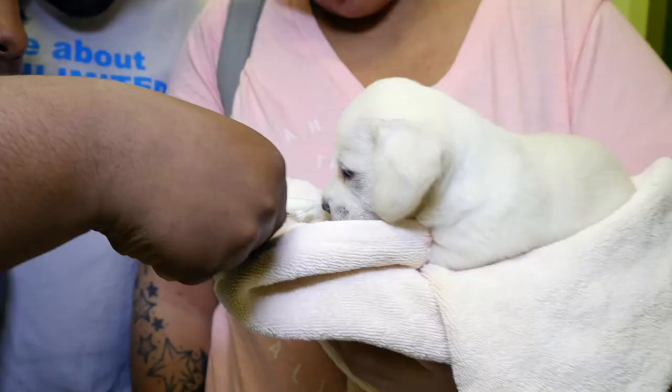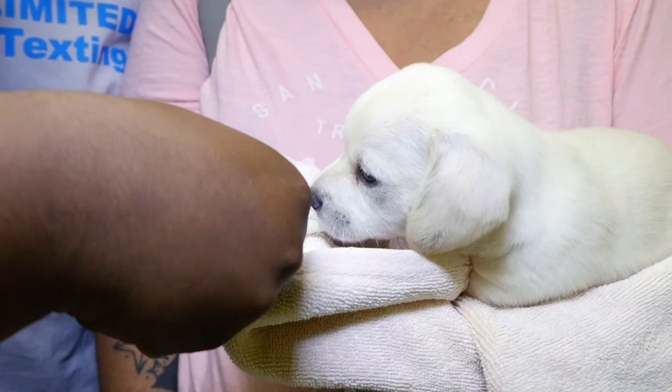This is Roscoe here — Roscoe P. Coltrane. I just got him yesterday. He's a little cream-colored dog. He had a lot of fleas on him, and he has little worms, but hopefully he gets better soon and he's a joy to the house.